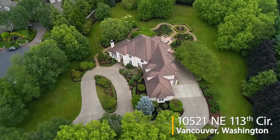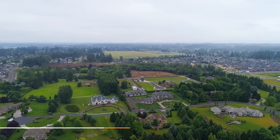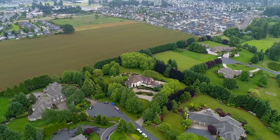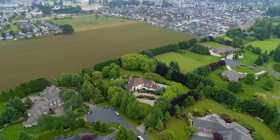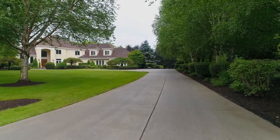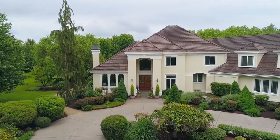Welcome to this rare opportunity for an exceptional home in highly desired Westminster Walk. It's ideally situated on two and a half beautifully landscaped acres. The extra wide driveway leads to this sensational home in a lush, inviting setting with custom luxury features throughout.